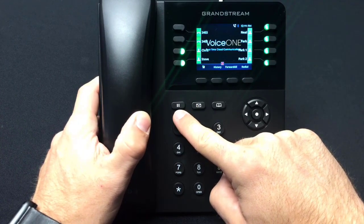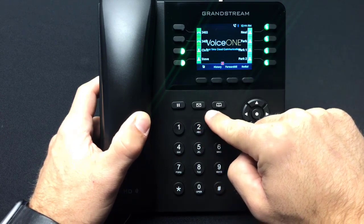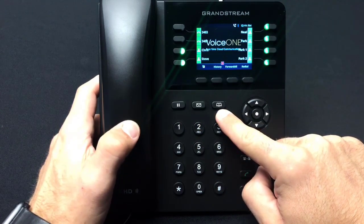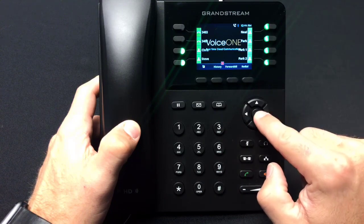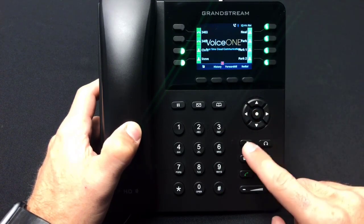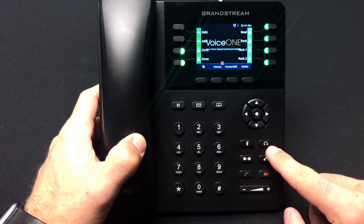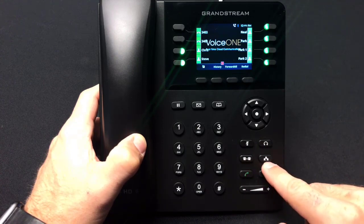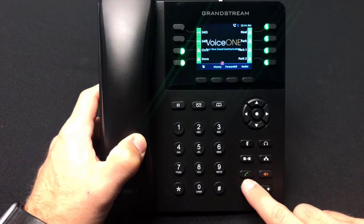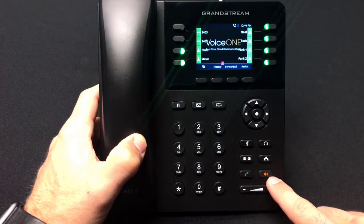Below that, you will see a dedicated hold key, voicemail key, and phone book key. The directional keypad along with a select button, and below the keypad is the dedicated mute and do not disturb key, the headset key, transfer key, conference call, call history key, and dedicated speakerphone.